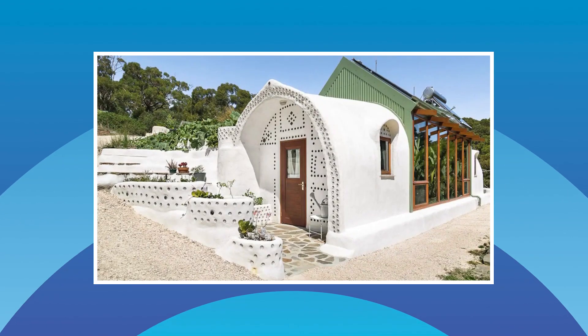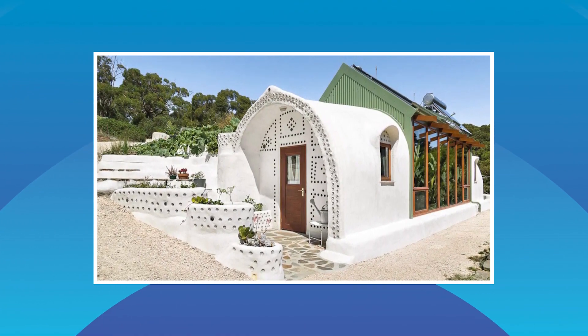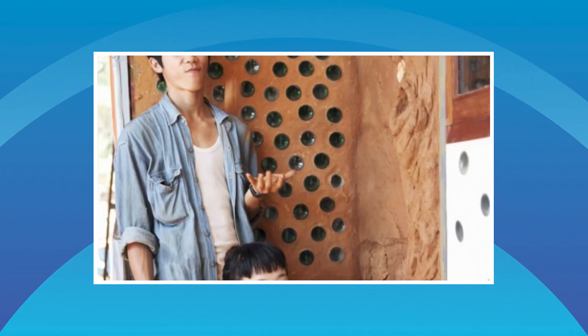For our finale this week we're heading to the Adelaide Hills to take a look at an off-grid home that takes things to the next level. It only uses three kilowatt hours a day of energy. Not only does it supply all its own energy, the Earthship is made from recycled materials including tyres and beer bottles.